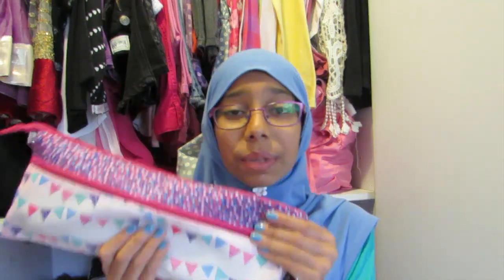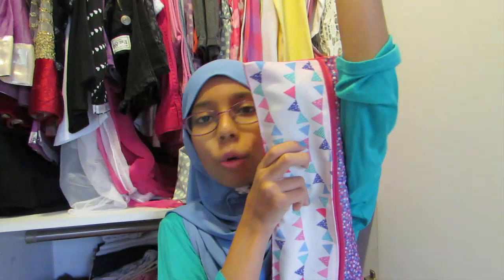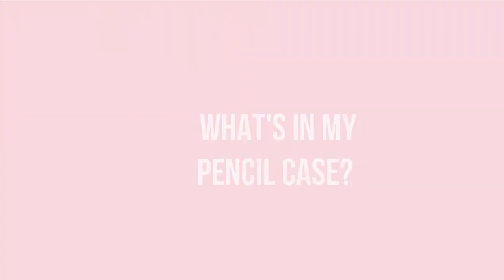I honestly did not think that this would be so long — it's literally almost the size of my arm. Hey peeps, it's Michelle! Today I decided to do a back-to-school themed video since school starts tomorrow.